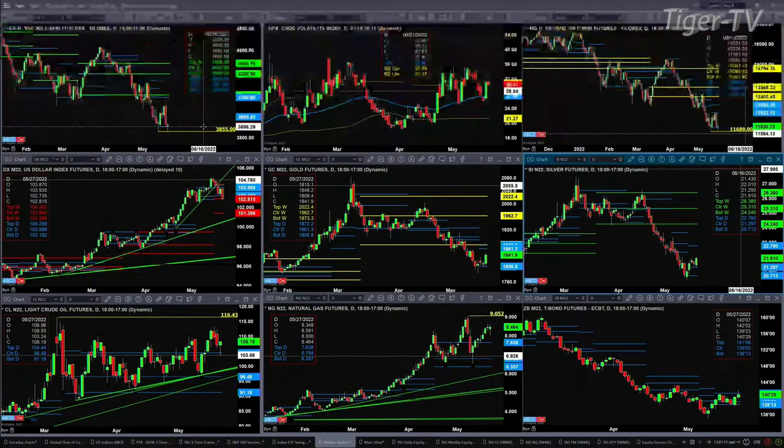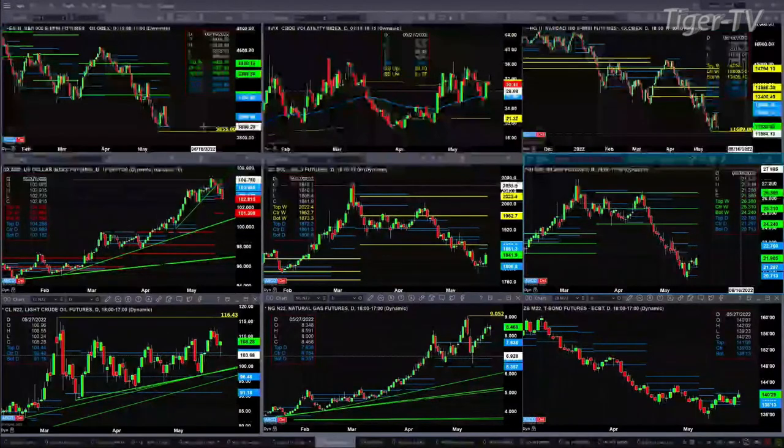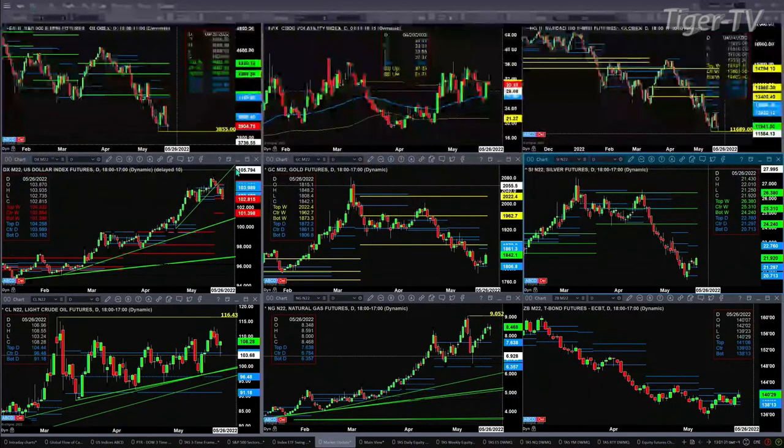For the NQ, it got close but no cigar — got down to $11,704, while $11,689 is the actual low of that May 12th swing point. However, price is back inside its daily profile. The U.S. dollar index is pulling back, trading below the bottom of its daily profile and into the center of its weekly profile. A weekly close below $102.86 would suggest a pullback to the rising trend line, at least the bottom of the weekly profile in the $101 area.